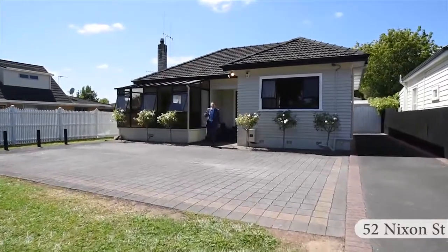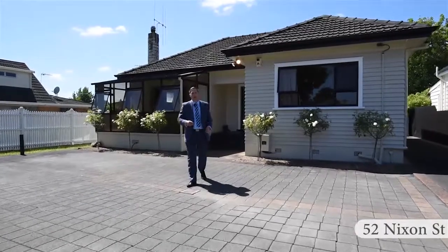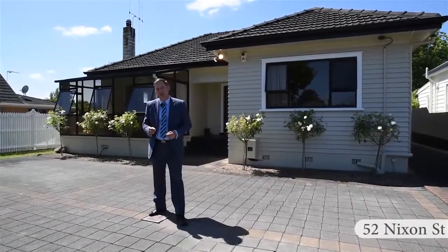Hello and welcome. My name is Rupert Bain. I'm a residential sales specialist with Harcourts here in Hamilton. Welcome to 52 Nixon Street in the suburb of Hamilton East.